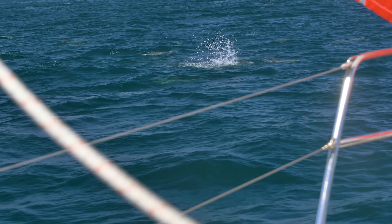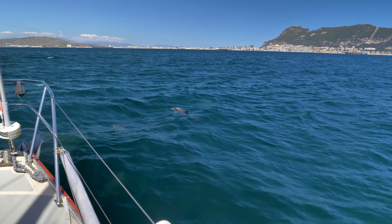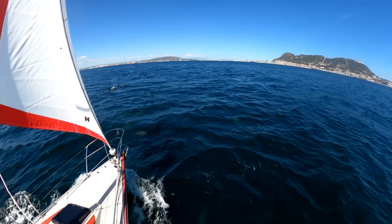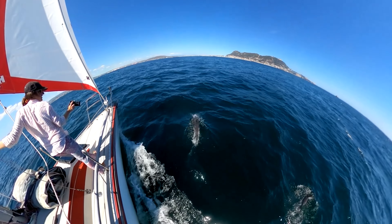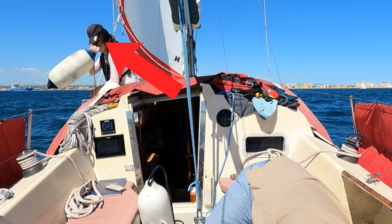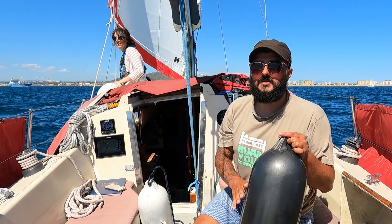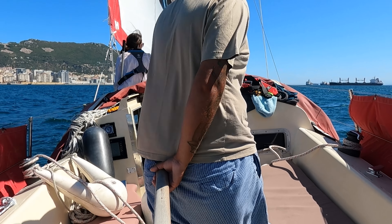Oh my god, it's dolphins! Bryn, it's dolphins! Oh my god, I've missed you guys, I've missed you. We spent a good half an hour with them. Unfortunately it was time to say goodbye.